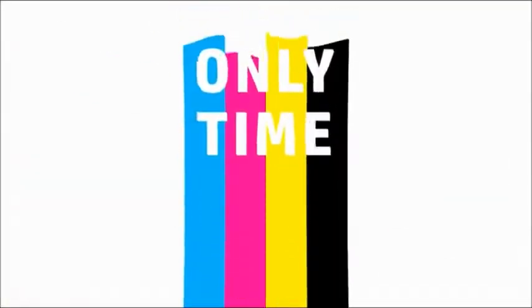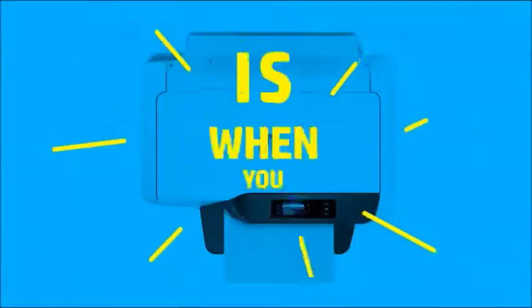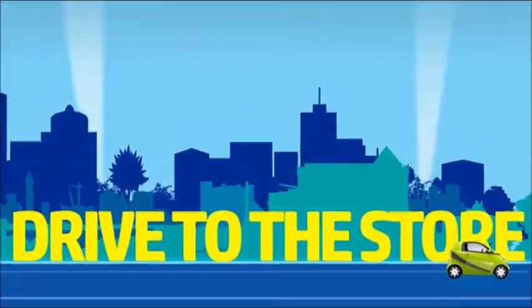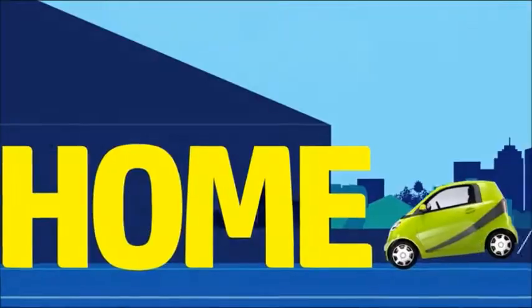Ever notice the only time you run out of ink is when you really, really need to print? Then it's drive to the store, search for the right ink, fork out the cash, and race back home.